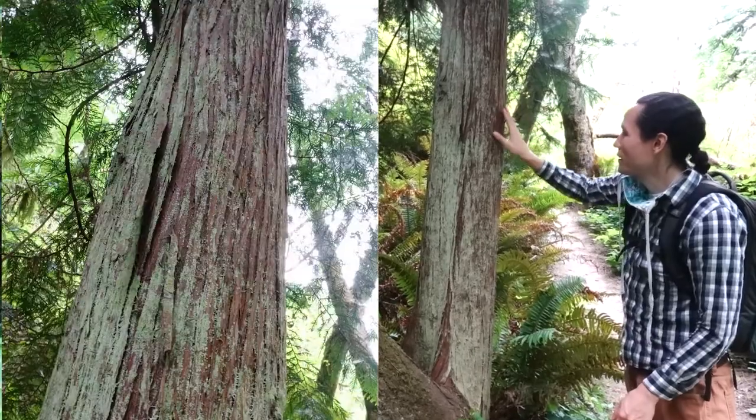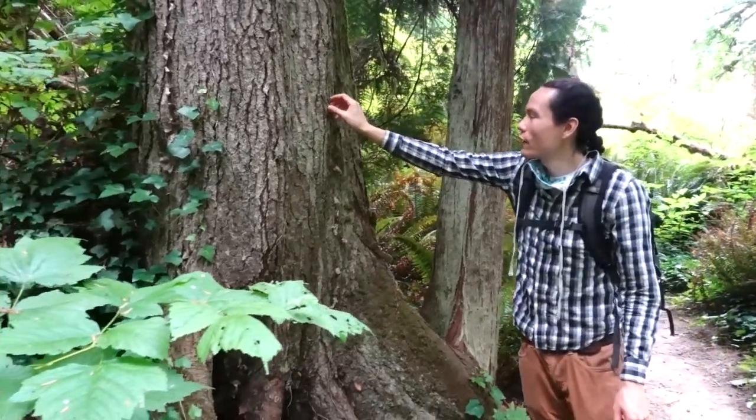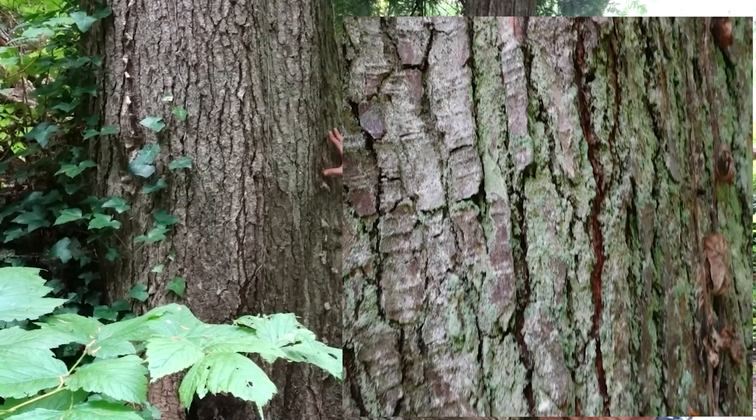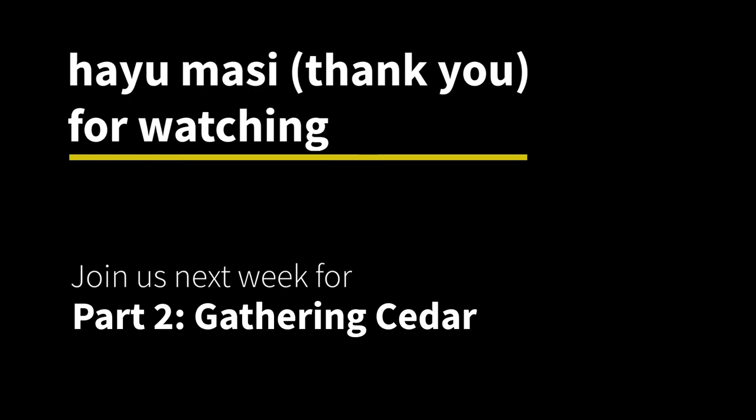The cedar bark kind of climbs up in long lines, while I think of the fir as more flaky, clumpy, and jigsaw-like. So that's another way to identify cedar — looking at the bark.